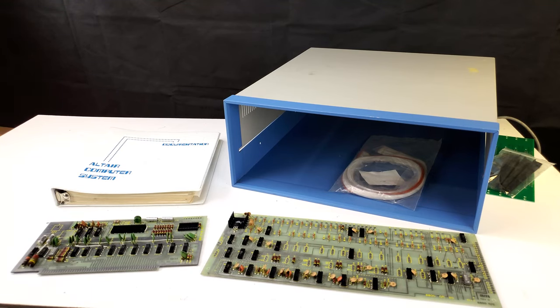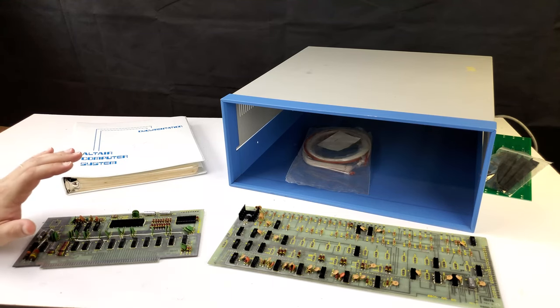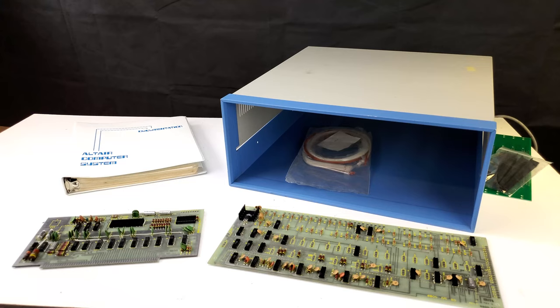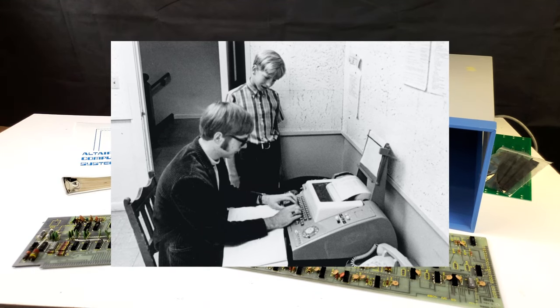So it might surprise you that I didn't have an Altair 8800 already. The Altair 8800, even though it wasn't the first personal computer, was the first fairly successful one. It has such an important tie-in to the history of microcomputing — basically giving birth to the home or personal computer industry, as well as having a helping hand in creating huge companies like Microsoft and turning people like Bill Gates into billionaires. This is where it all kind of started.